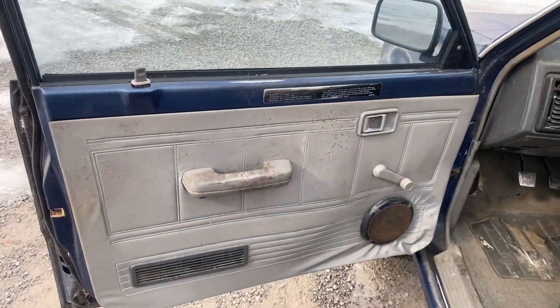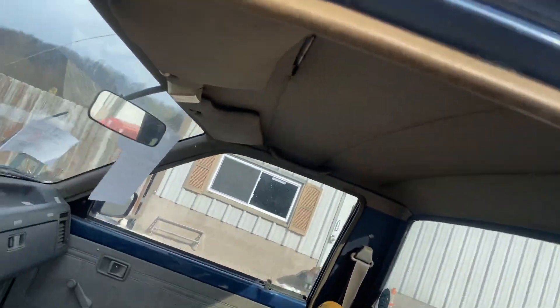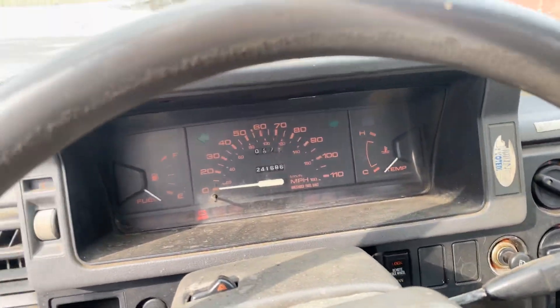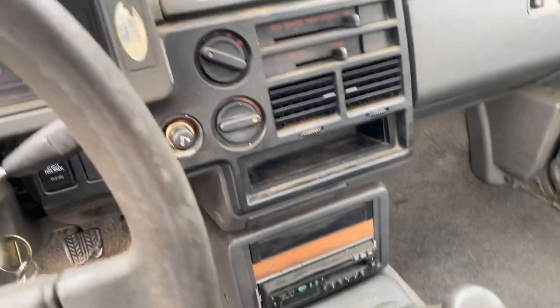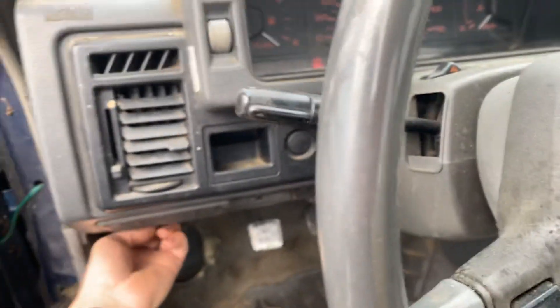Interior needs some work. It's got 241,000 miles. Runs excellent.